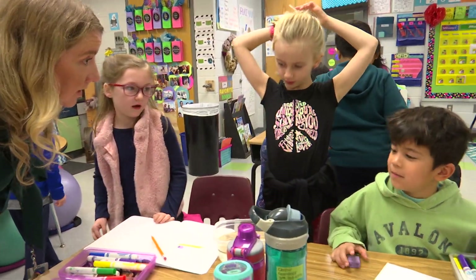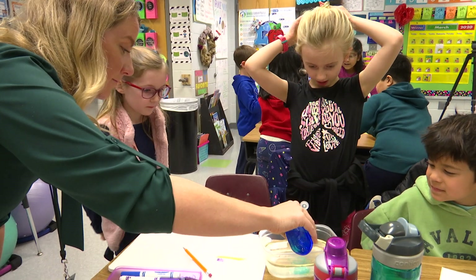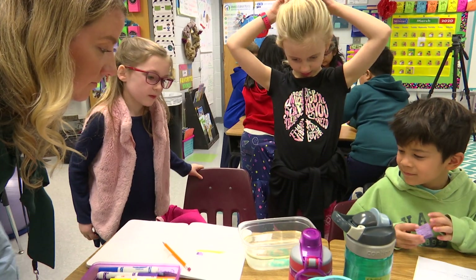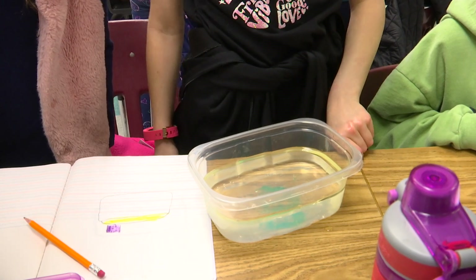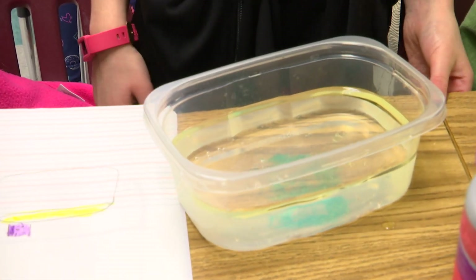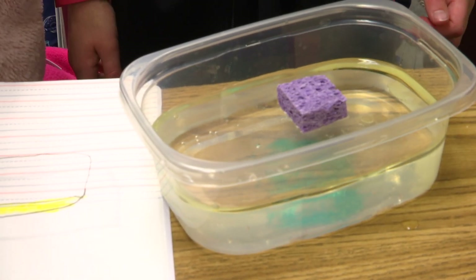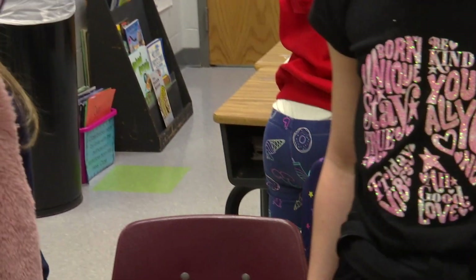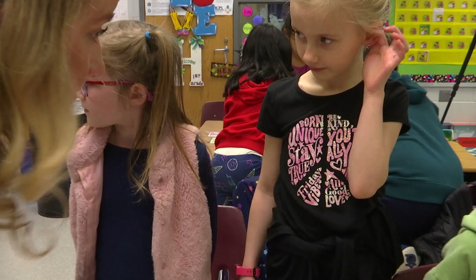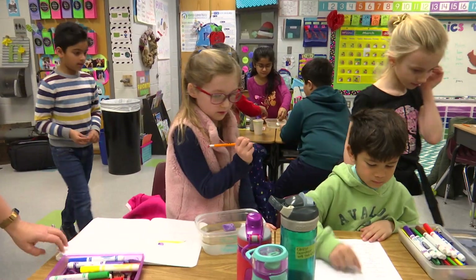Do you want soap? Alright — let me know when to stop. What do you think? Is there anything you can do to it? Do you want to use a sponge with it? What are your thoughts? You don't think it's working? Are there other ideas you could use? Just make sure you're keeping track of what you've used so far — you guys have used soap and a sponge. I'll come back and see how this is going in a little bit.